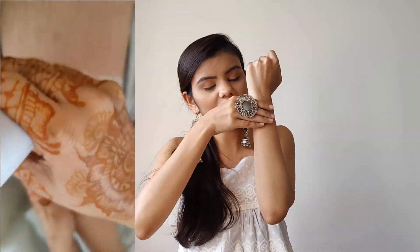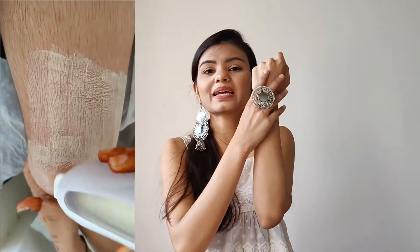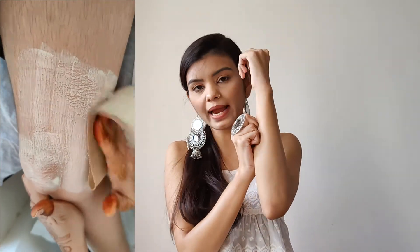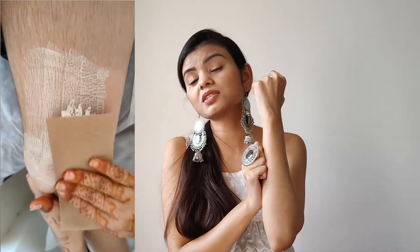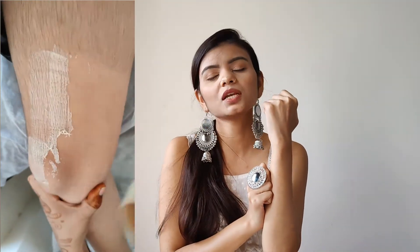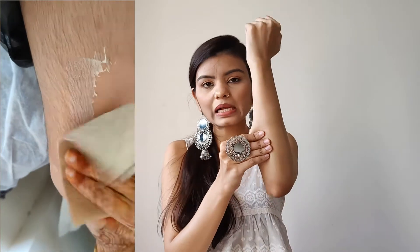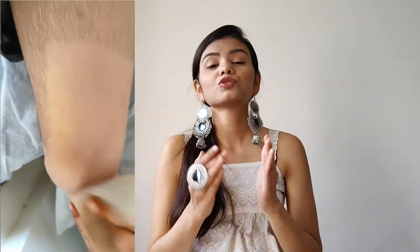Now, how do you use wax correctly? Make sure that you apply wax in the direction of the hair growth. After applying the wax, hold the skin tight — the tighter you hold it, the better the strip removal will be, the hair will come out cleanly, and the pain will also be reduced. The skin will also be less affected. That is the correct way to apply wax and remove the wax strip.